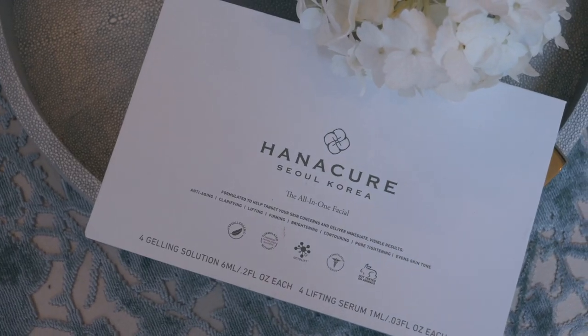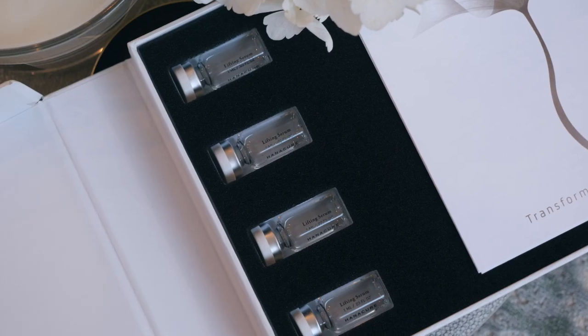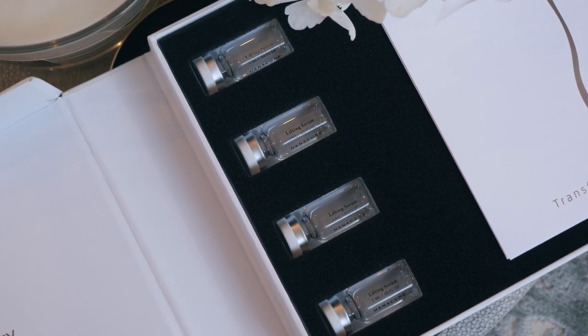This product is a face mask — a tightening face mask. It's anti-aging, clarifying, lifting, firming, brightening, contouring, pore tightening, and even skin tone.